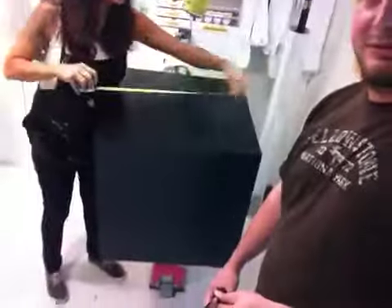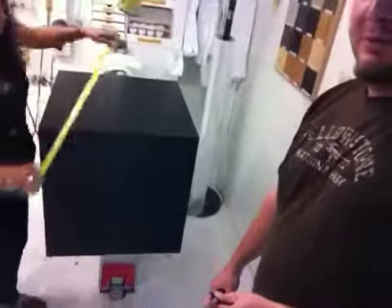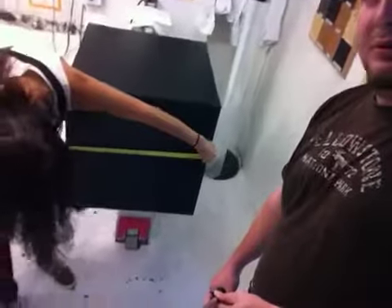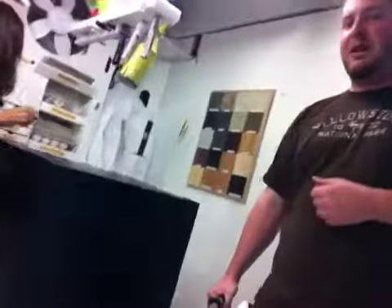It looks like we have your black laminate pedestal here. What size do we got there? It's twenty-three by twenty-three and then twenty-four tall. And that's what we are showing on the paperwork. Perfect.